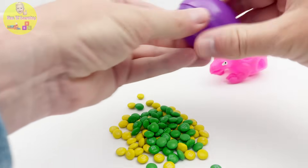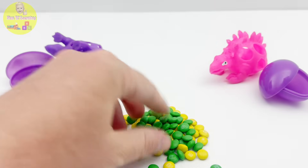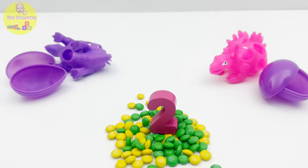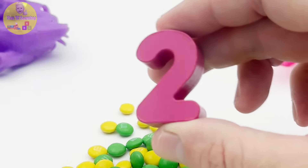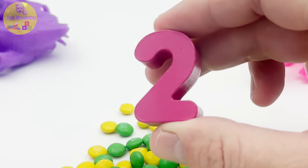Let's see what's inside the pink dinosaur's egg. Wow, a bunch of green M&Ms! I love M&Ms. And look, we have two dinosaurs and this number two — let's put it on the puzzle.